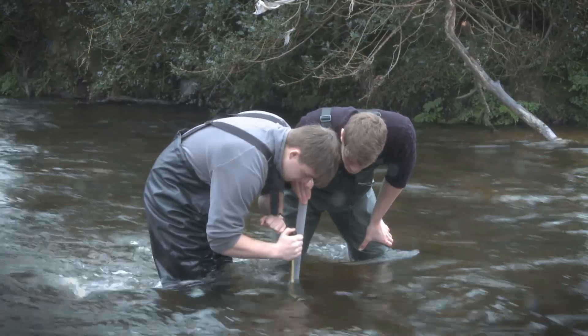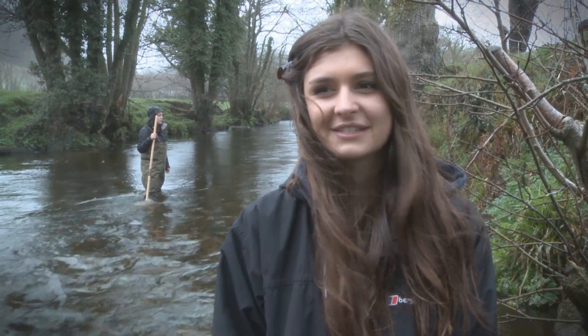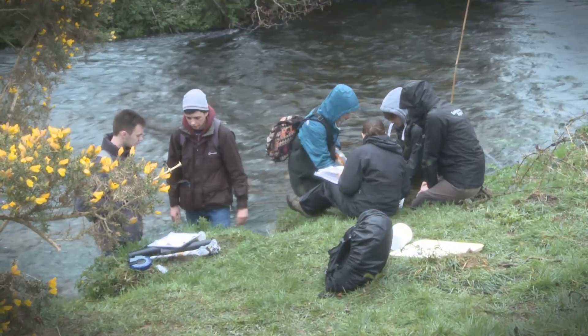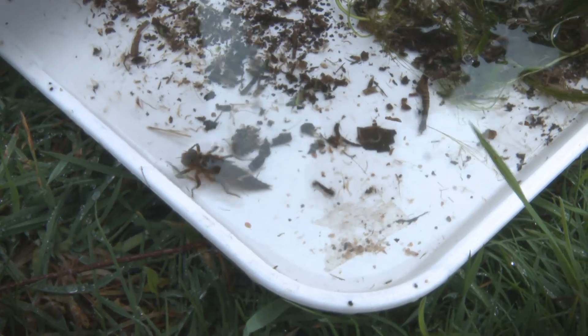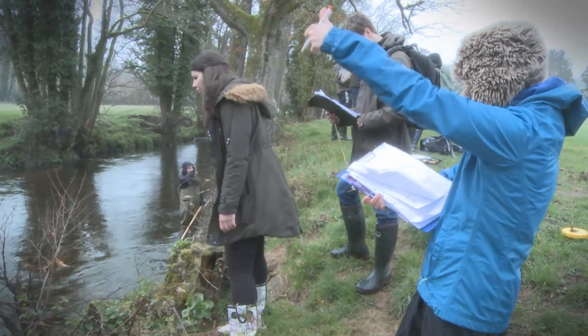We're sampling the river by doing kick samples, sampling the freshwater invertebrates, which allows us to find out the water quality of the river. This is really good because it allows us to get out into the environment and carry out tasks that we might do in jobs such as consultancy and apply what we've learnt in lectures too.